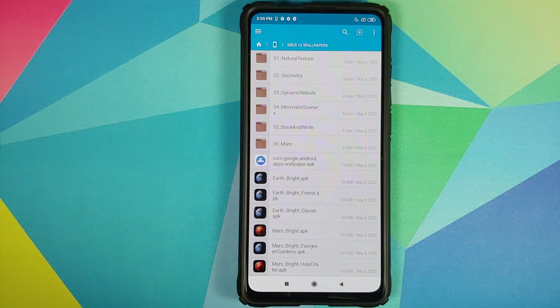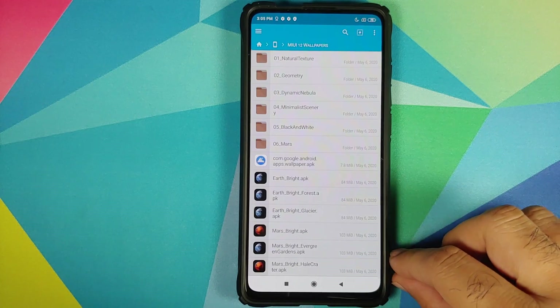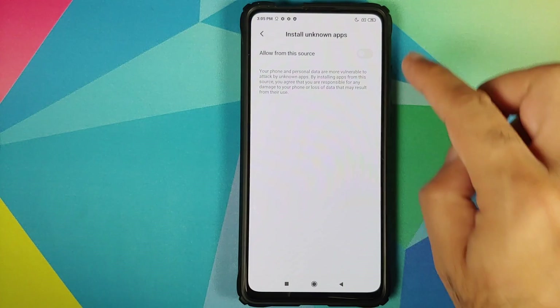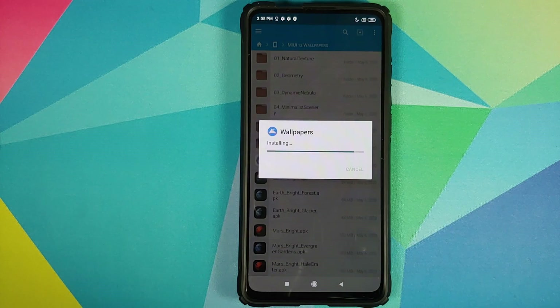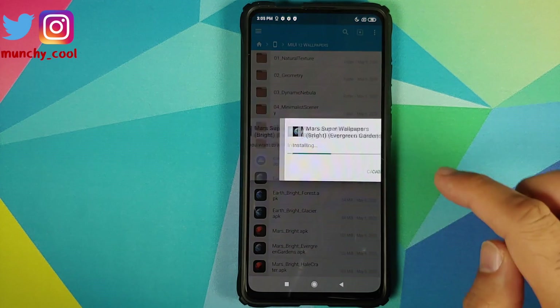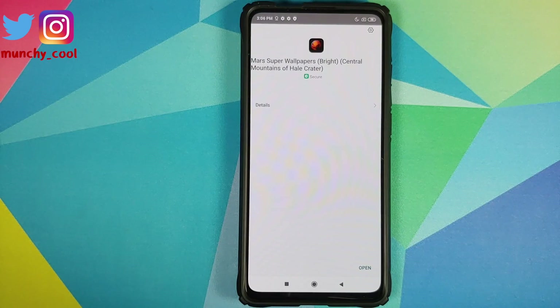You can find the different versions of these live wallpapers over there. For now let's have a look at these two new live wallpapers which he has discovered. The first APK we're going to install is the Google Wallpapers application — you can download it from the Play Store as well, I just prefer to install the APK. Next up we're going to install the Evergreen Gardens APK, followed by the Hail Crater APK.